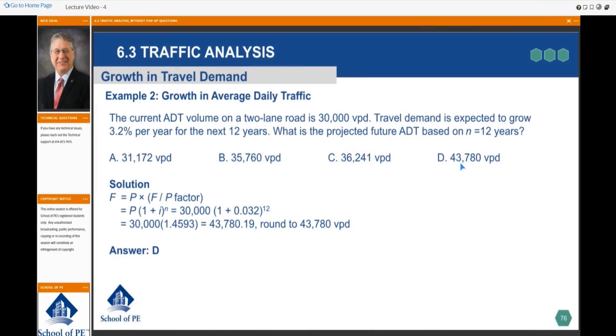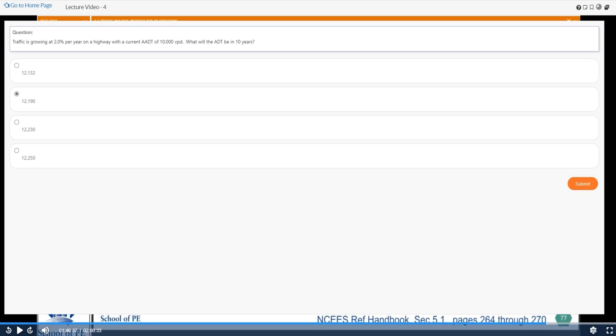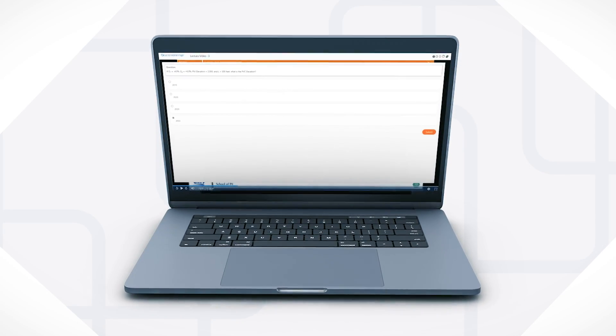We're excited to announce the revamp of our PE Civil On-Demand Review course. Along with its great features, we're integrating pop-up questions, or knowledge check questions. So as you're watching through the lectures, the video will pause and a question will pop up. These questions are designed to keep you engaged in the video as well as give you an idea of how well you're grasping the material being lectured. Two great features added to our On-Demand course — coming to you soon.